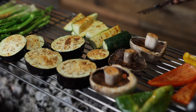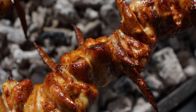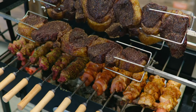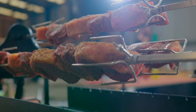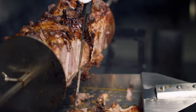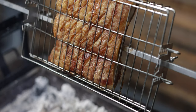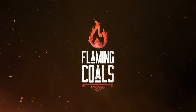Lift your BBQ game, impress your family and friends, and enjoy the authentic taste you can only get from cooking with charcoal. With all this versatility, the Flaming Coals Cypress Spit is the only BBQ you'll ever need. Optional accessories for the 10mm large skewers include chicken prongs for cooking chickens and roasts, gyro discs for souvlaki-style shaved meat, and baskets to cook pork belly, chicken wings, steaks, ribs, fish, and so much more.